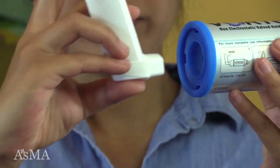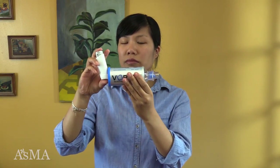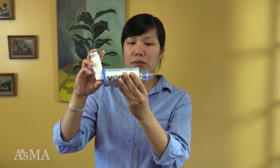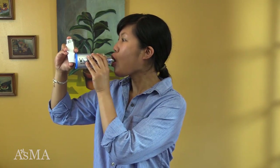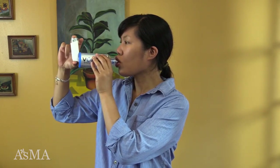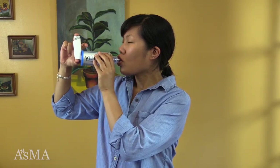To use an MDI with a chamber, remove the cap from the inhaler. Shake the inhaler well. Sit straight or stand up. Put the inhaler in the chamber in the rubber ring at the back of the chamber. Take a breath in and then breathe out. Place the mouthpiece of the chamber in your mouth. Spray one puff of the medication into the chamber. Take a slow, full, deep breath in.